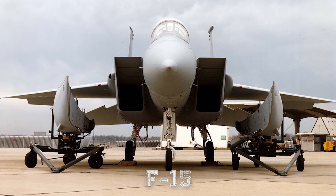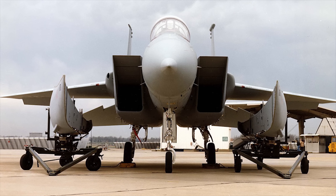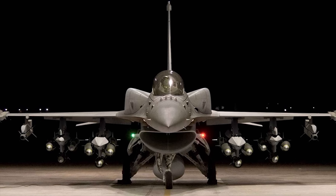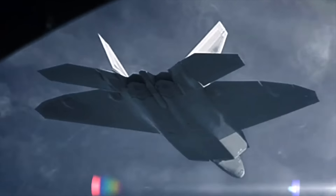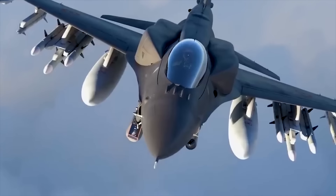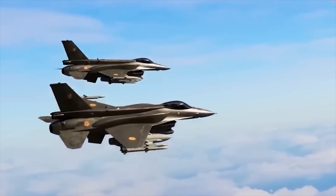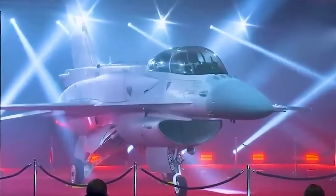Originally, the conformal fuel tanks were made for the F-15 and only for the Israeli Air Force, but as this development proved very successful, the F-16 has now received such tanks as well, and in the future, fifth-generation aircraft will receive the same improvements. The new Block 70/72 design also extends the aircraft's service life by 50% over previous models, guaranteeing that the F-16 will remain a viable fighter well into the 2060s, if not longer.